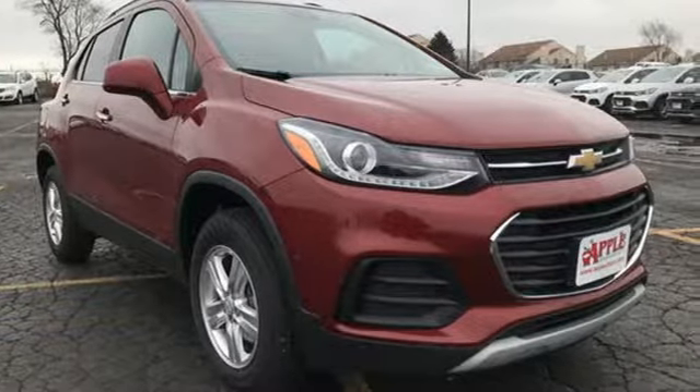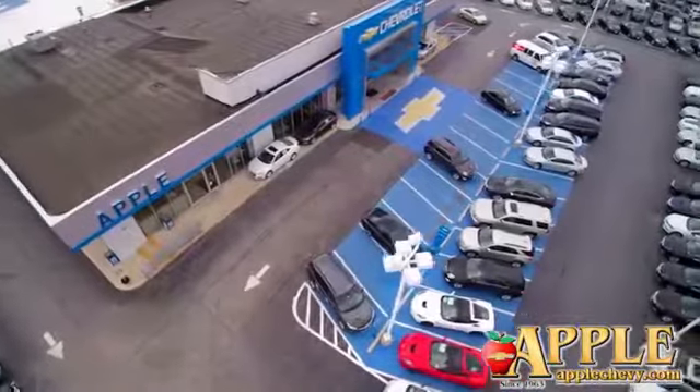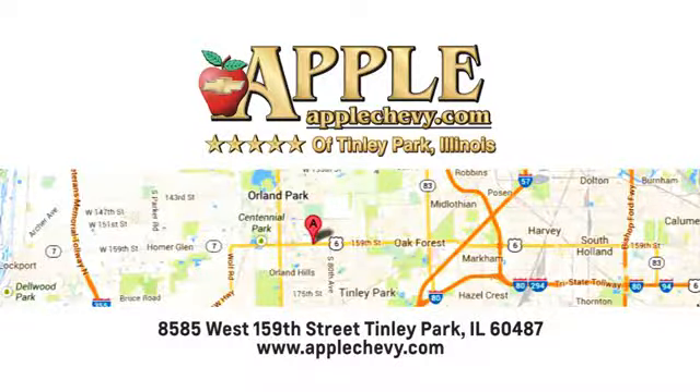Hurry in today and see it for yourself. We have so much to offer at Apple Chevrolet, your Tinley Park Chevy dealer. We are conveniently located at 8585 159th Street in Tinley Park, Illinois.